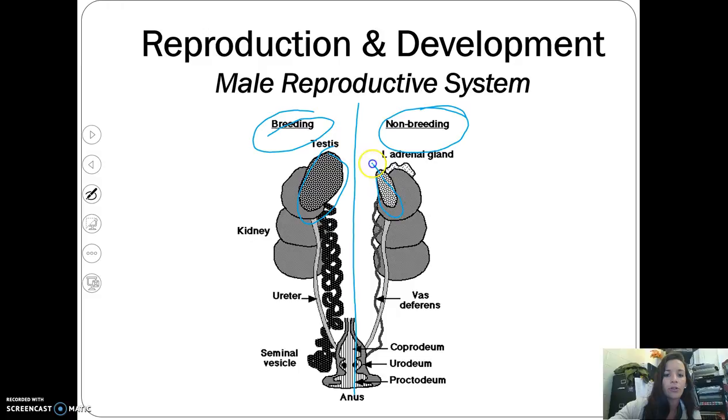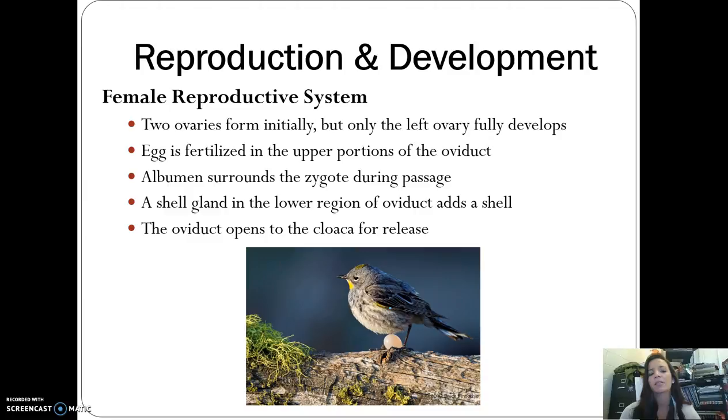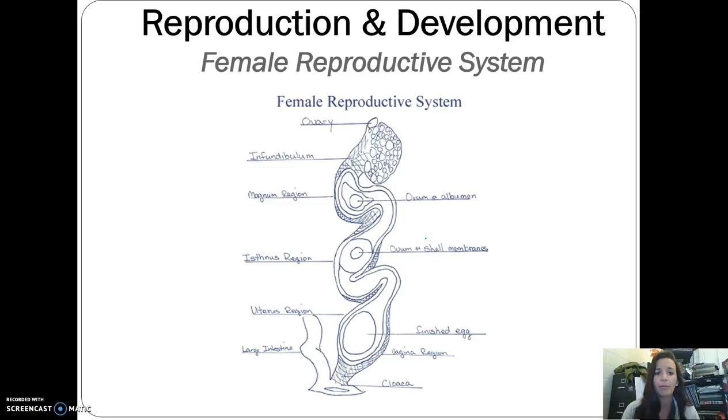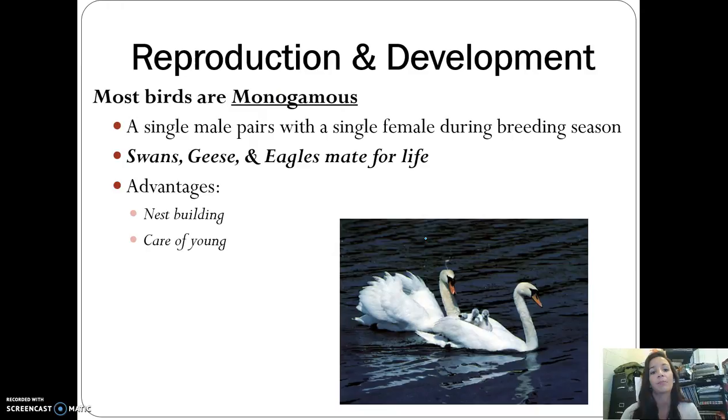The female reproductive system is different from what we might expect. They initially form two ovaries, but only one fully develops — usually the left ovary. The egg gets fertilized in the upper portion, then passes through to the lower region where a shell is added, and it opens to the cloaca for release. Most birds are monogamous, meaning males mate with one female during breeding season — swans, geese, and eagles will even mate for life.